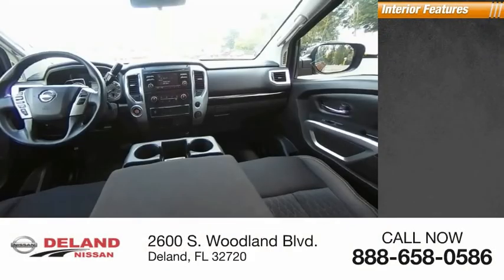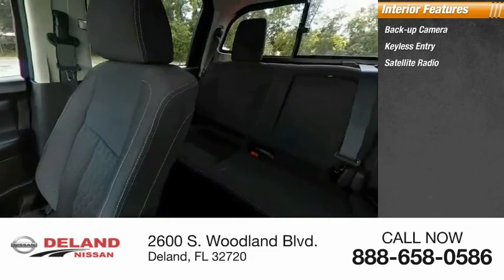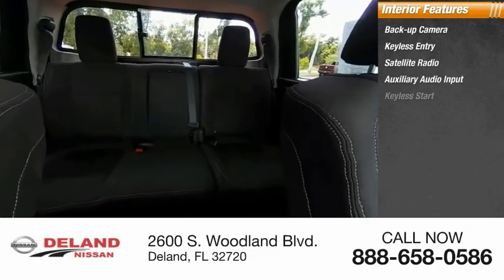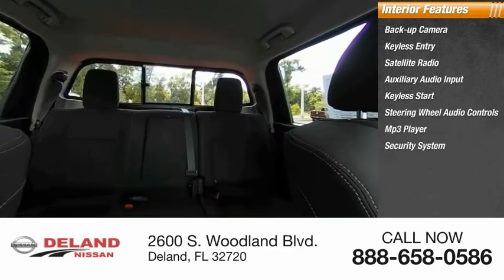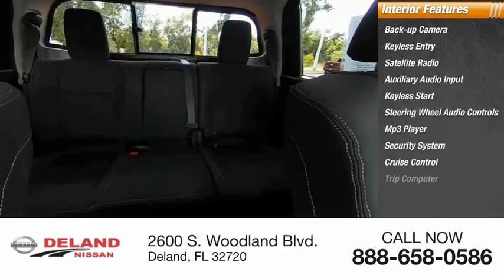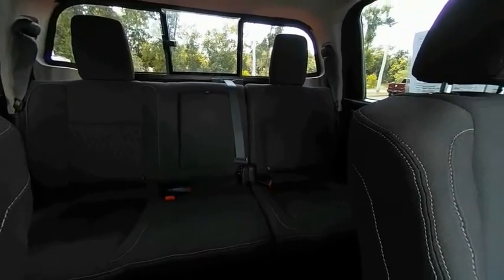Inside you'll find backup camera, keyless entry, satellite radio, auxiliary audio input, keyless start, steering wheel audio controls, MP3 player, security system, cruise control, and trip computer. This isn't just a vehicle, it's an experience. So stop in for a test drive today.